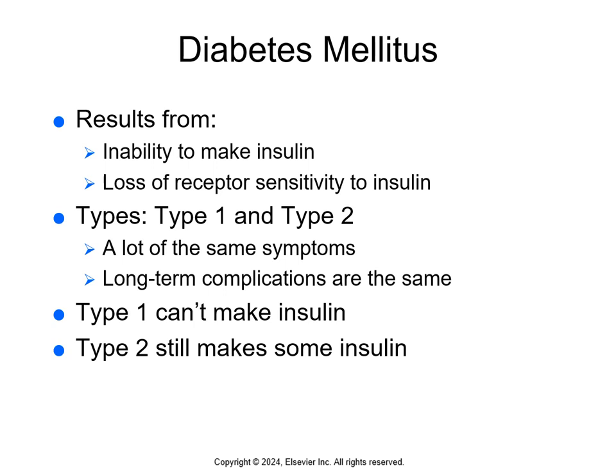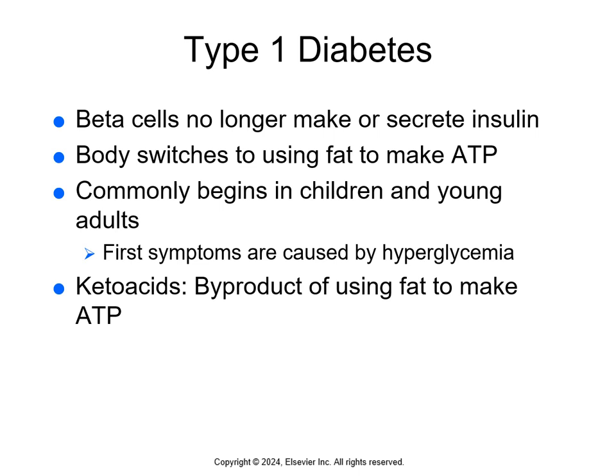The two most common types of diabetes are type 1 and type 2. They share many symptoms and long-term complications are the same, but the drugs used to treat them are different. In type 1, people do not make insulin. In type 2, people continue to make some insulin. When beta cells don't make or secrete insulin, glucose can't enter the cells and blood glucose levels become dangerously high, so the body switches from using glucose to using fat to make ATP, and overall the body has less ATP available, but there's still the issue of hyperglycemia.